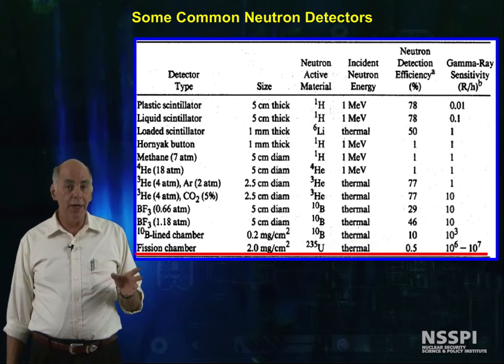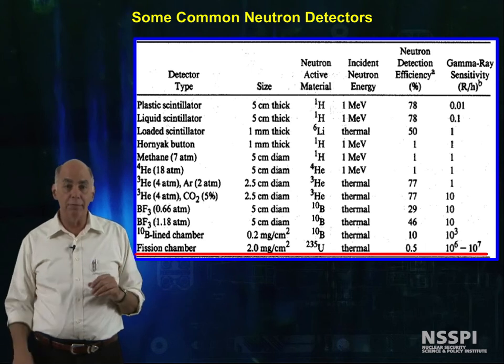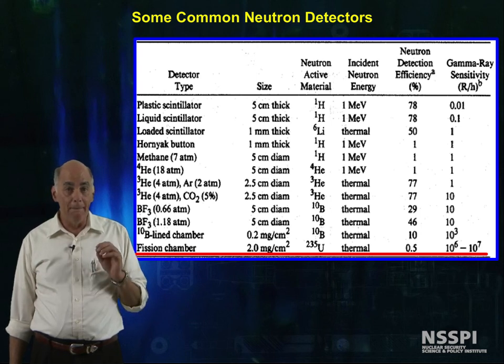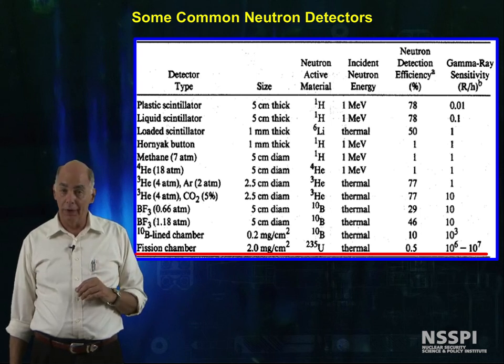Finally, fission chambers have about a half of a percent efficiency, but they can discriminate against 1 to 10 megarad of gamma rays per hour.